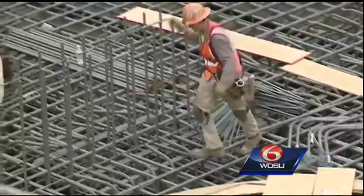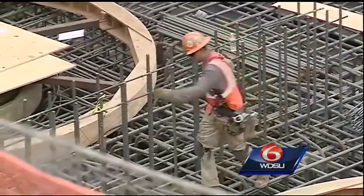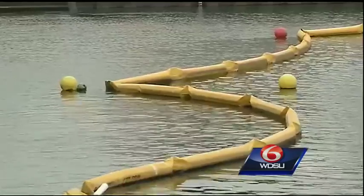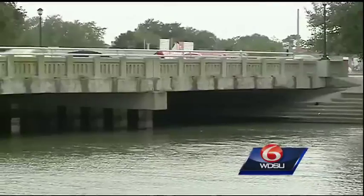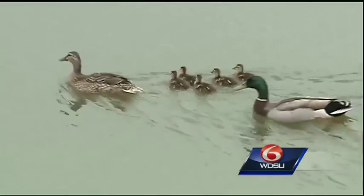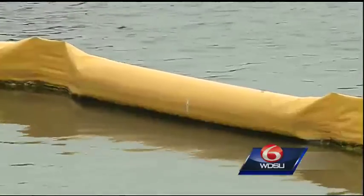That, along with two other pump stations at the 17th Street and London Avenue Canals, will combine to process more than 24,000 cubic feet of water per second once online. To put it in perspective, you could fill an Olympic-sized swimming pool in under three seconds and fill the entire Superdome in under 90 minutes with that kind of capacity — or 25% more water than can be handled by the temporary pumps that are now operating at these three canals.